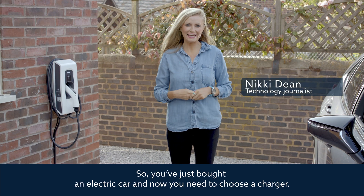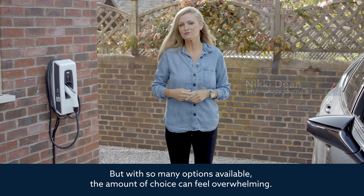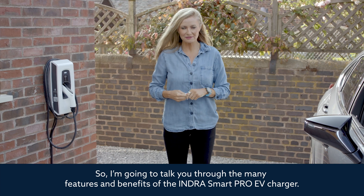So you've just bought an electric car and now you need to choose a charger, but with so many options available, the amount of choice can feel overwhelming. So I'm going to sort you through the many features and benefits of the Indra Smart Pro EV charger.